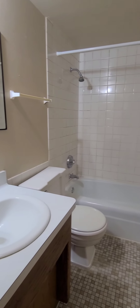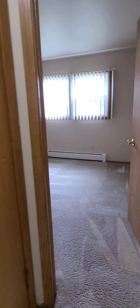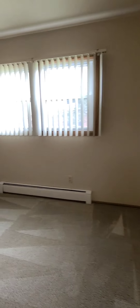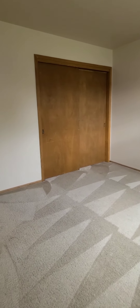This is your bathroom — nice and clean. Bedroom number one. Both bedrooms are large enough for a queen-size bed. Nice size closet.